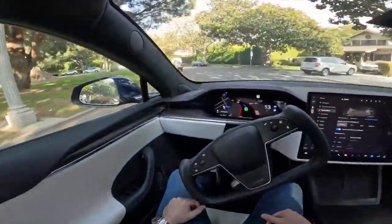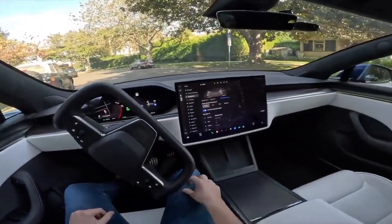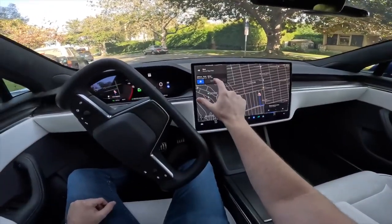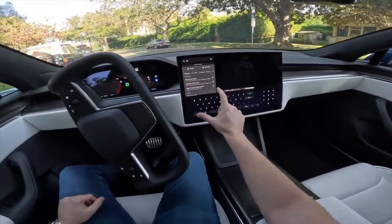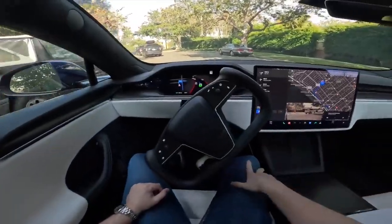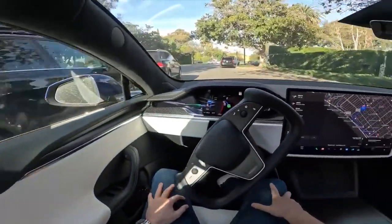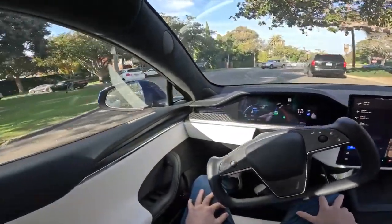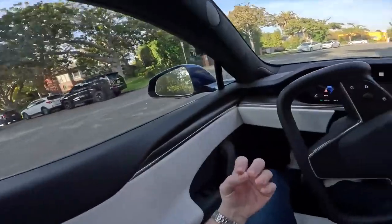It is guiding us around the roundabout. The destination ends right here, but if we type in a new destination it'll take us around — and it's going for it! Going around this roundabout now, and then I think we're going to show off what it's like to drive on the freeway, as well as LAX, because the freeway is the ideal situation for this car.